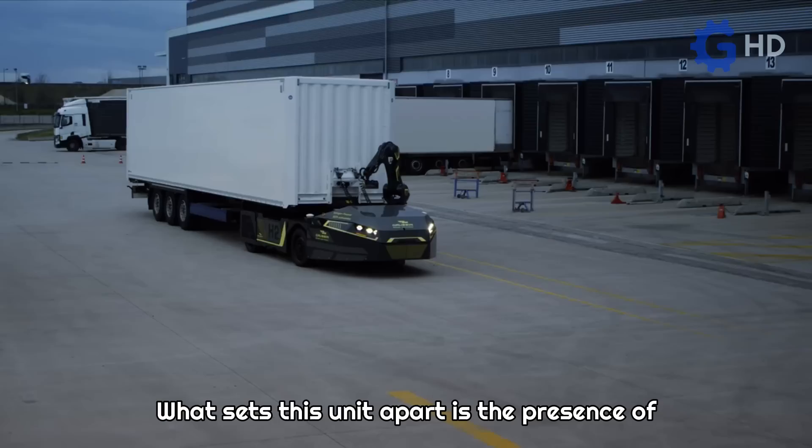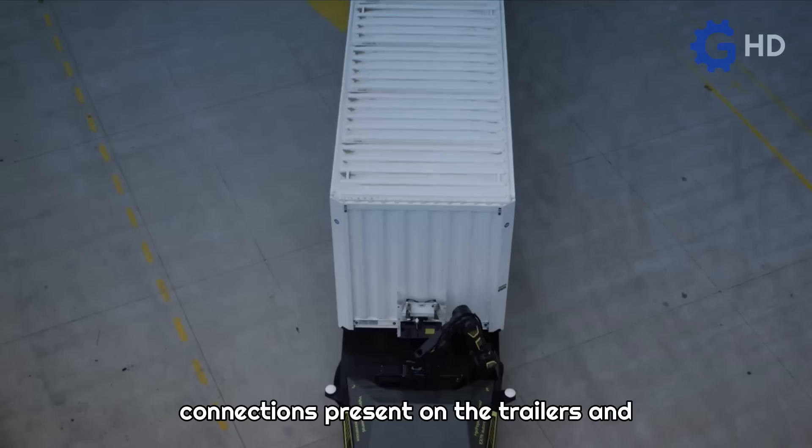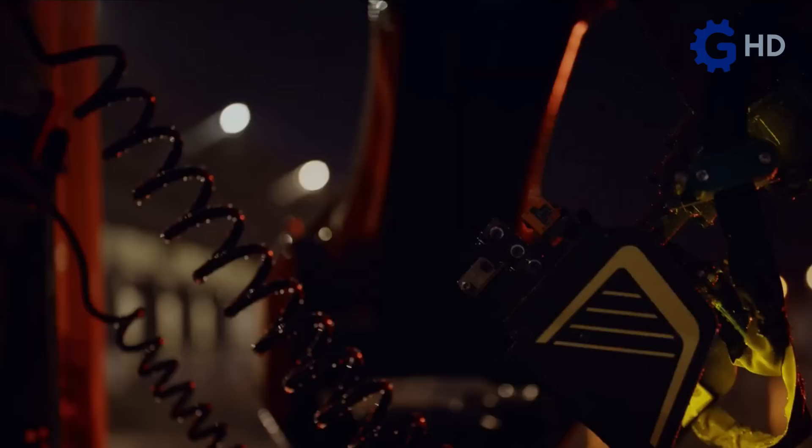What sets this unit apart is the presence of a robotic arm equipped with cameras and sensors. This arm allows it to detect the type of connections present on the trailers and make appropriate decisions, facilitating proper coupling.